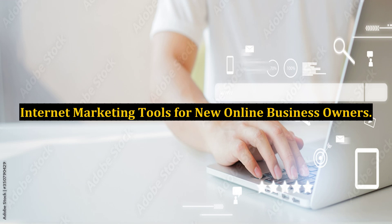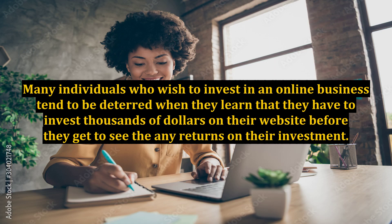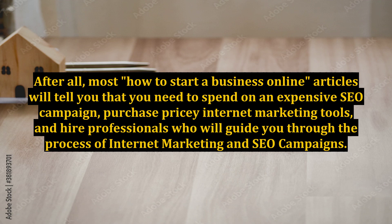Internet Marketing Tools for New Online Business Owners. Many individuals who wish to invest in an online business tend to be deterred when they learn that they have to invest thousands of dollars on their website before they see any returns on their investment. After all, most how-to-start-a-business online articles will tell you that you need to spend on an expensive SEO campaign, purchase pricey internet marketing tools, and hire professionals who will guide you through the process of internet marketing and SEO campaigns.